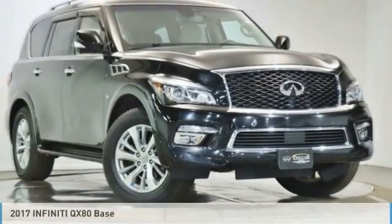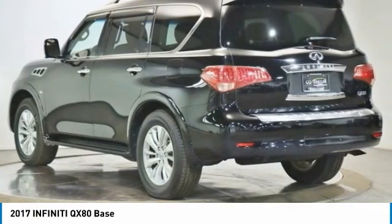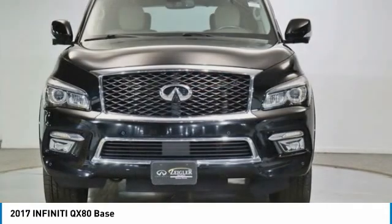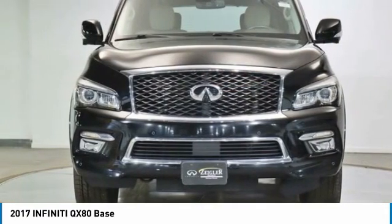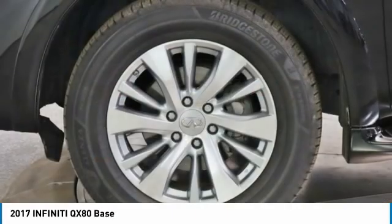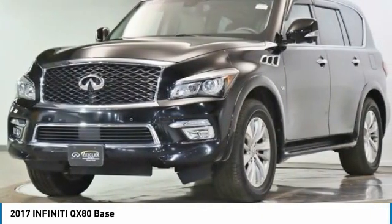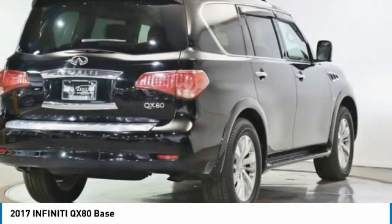Hi, and take a look at the 2017 Infiniti QX80. If you are in the market for a full-size luxury SUV with all the latest technology to make driving easier, look no further than the Infiniti QX80. It packs a strong engine, excellent manners, and a well-equipped cabin.